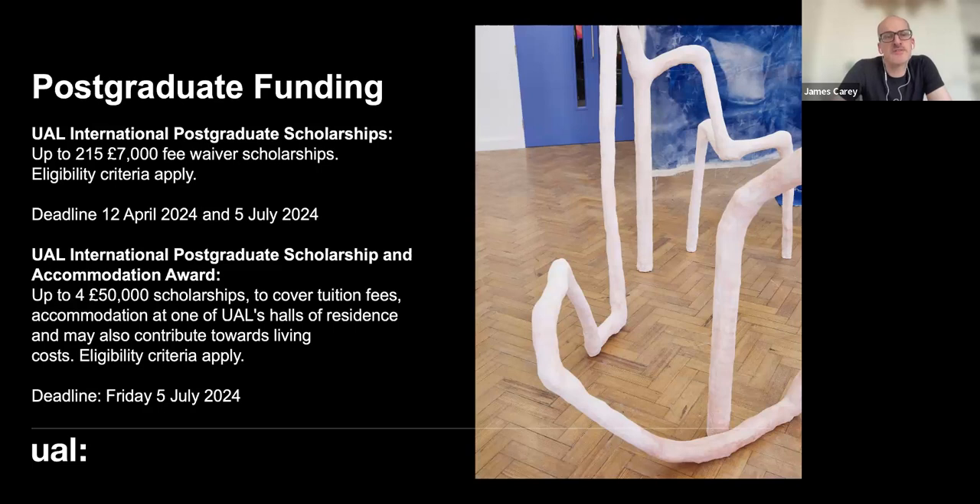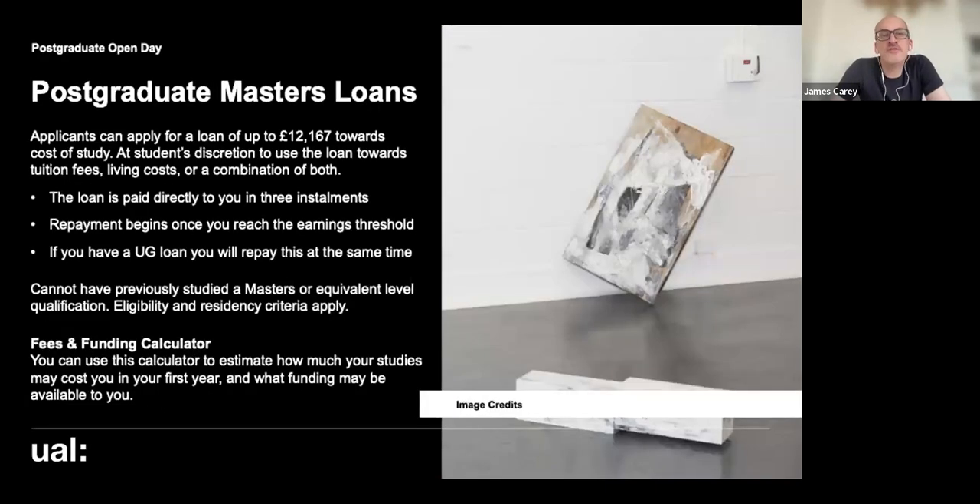You may also want to look into a postgraduate master's loan — last year it was £12,167. This is paid in three instalments and can be spent at your discretion on tuition fees, living costs, or a combination of both. Do remember that if you have an undergraduate loan, you'll be repaying both once you reach the earnings threshold. There's a fees and funding calculator on the UAL website that can help you estimate costs.